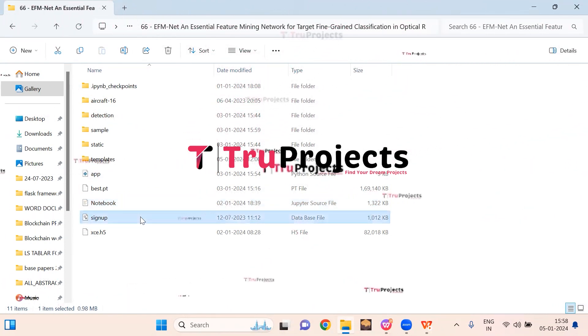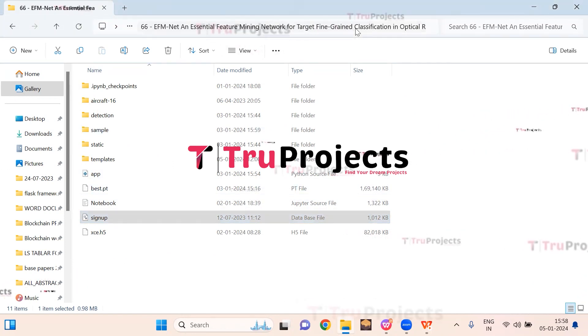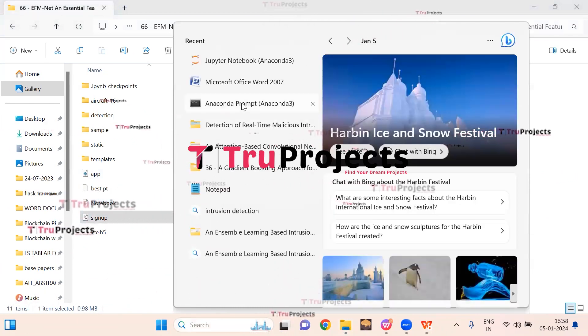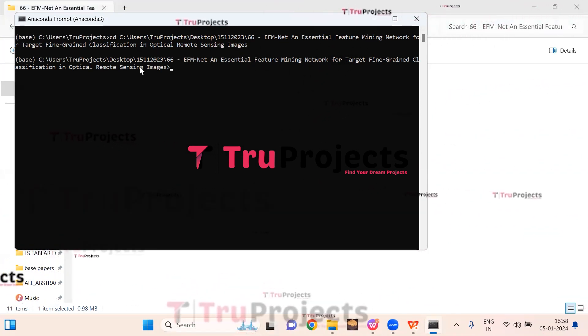The signup.db file is the database file used to store user information. First, copy the path of the code folder from the address bar of the file explorer. Open the Anaconda prompt, use the cd command followed by a space, paste the copied path, and hit Enter. This command changes the current directory to the code folder's path. Then compile the app.py file using the command python app.py.